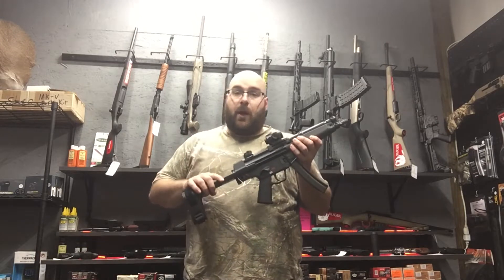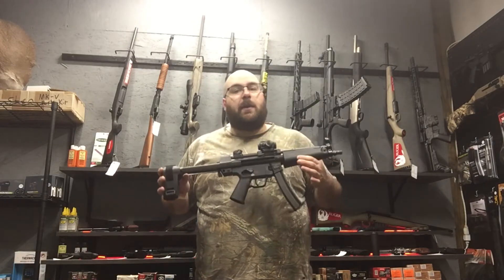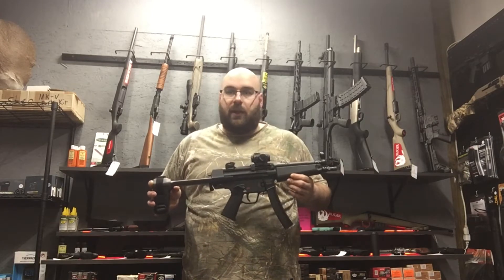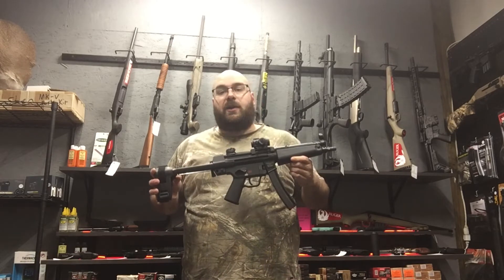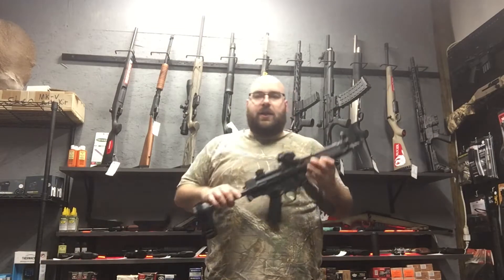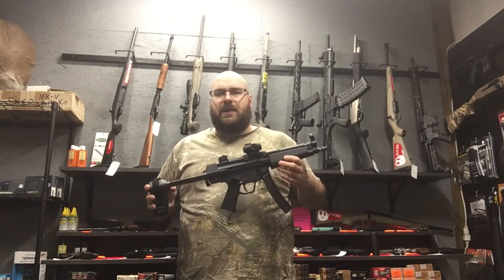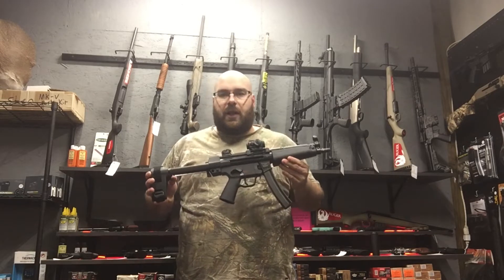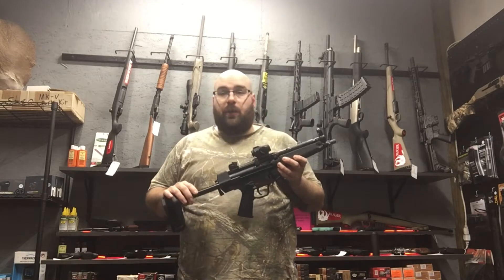I do want to thank my buddy — this gun belongs to one of my friends. He let me borrow it for the purpose of making this video and getting a little range time in with it, just because I did not have any experience with it myself. Why is this gun so iconic? Well, this came out in the 1960s — mid-60s is when HK released this.